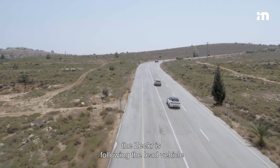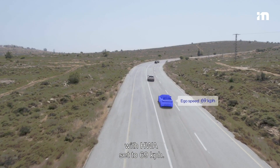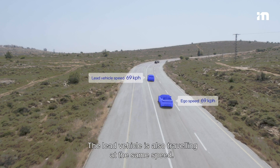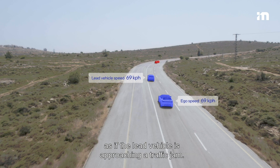In this situation, the Zeeker is following the lead vehicle with Highway Assist set to 69 kph. The lead vehicle is also traveling at the same speed. Up ahead, there are two stationary vehicles in the middle of the lane, as if the lead vehicle is approaching a traffic jam.